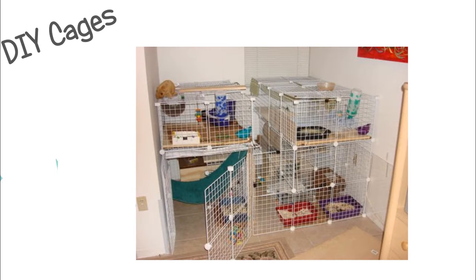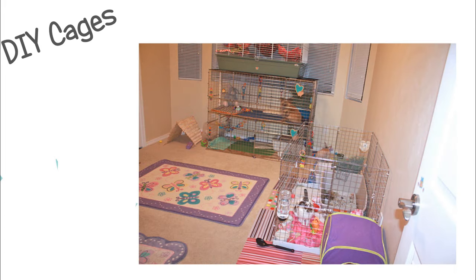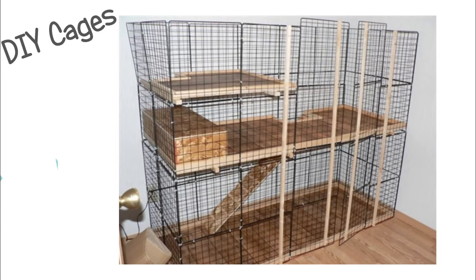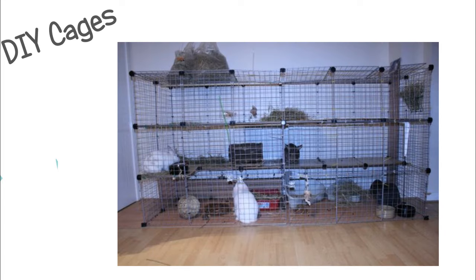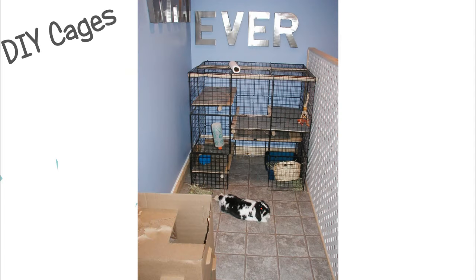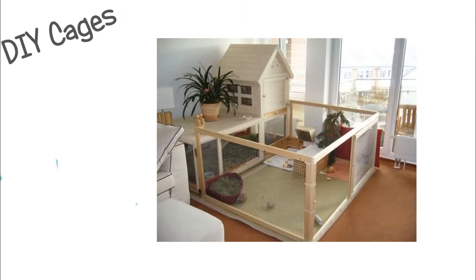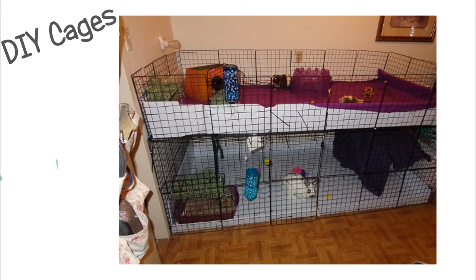The next cages, which I really recommend, are DIY cages such as NIC cages or life-hack type cages. A lot of people have built cages out of certain types of furniture, which is really cool. NIC cages I find are the cheapest — you can build one for as little as $50 if you find the right stuff. Plus, you can customize it to however you want depending on your space.